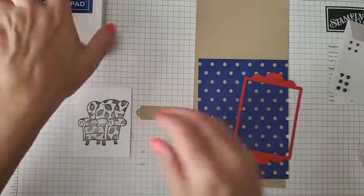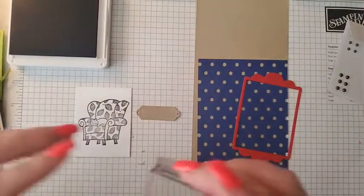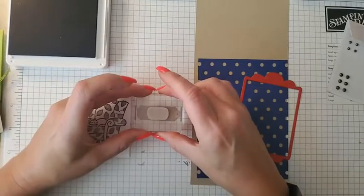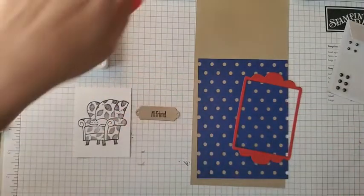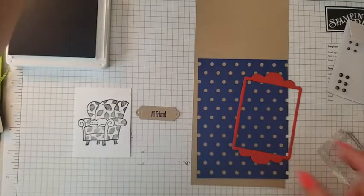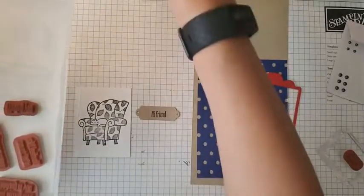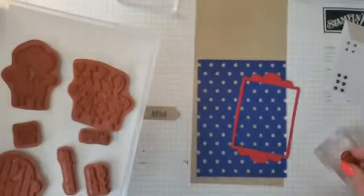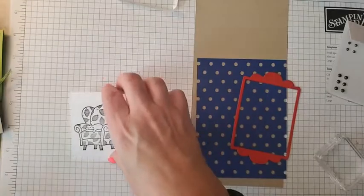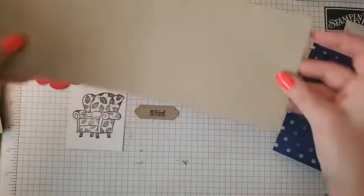On the little tag I'm going to use my starry sky ink and stamp 'hi friend' right in the center of it. Then we're ready to build our card — let's grab our base.